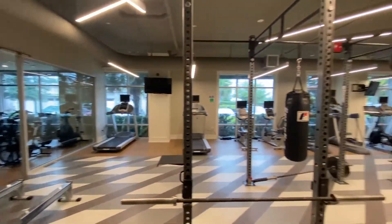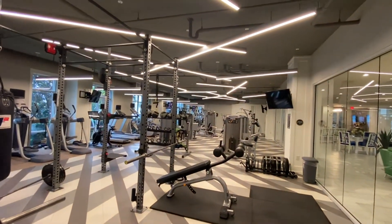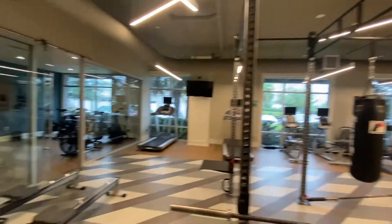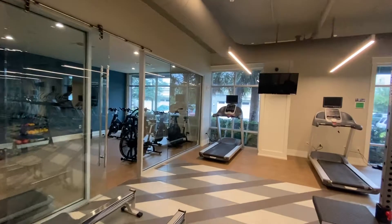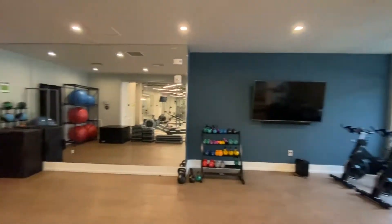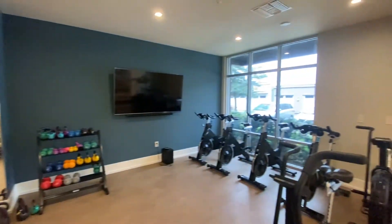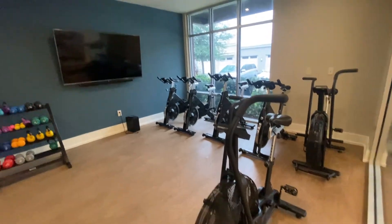Here we are. You can see we have cardio equipment against the wall, a punching bag, different weight options and machines. We also have a really cool spin studio on the left-hand side — it's also a great private workout room. We do have a weight rack in here and a large mirror as well. This door does slide closed if you want privacy.